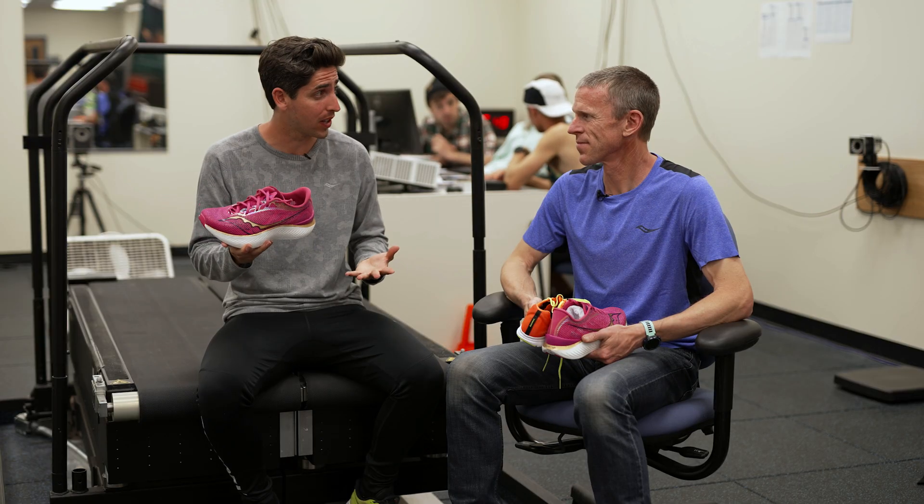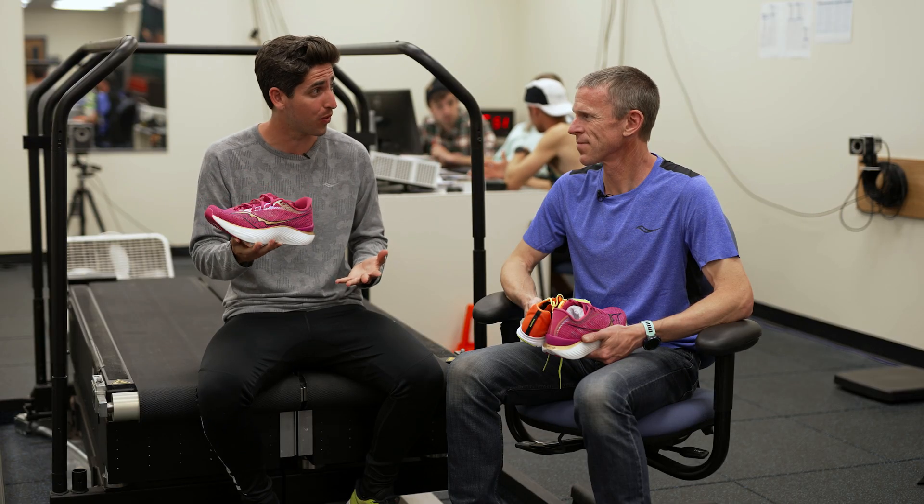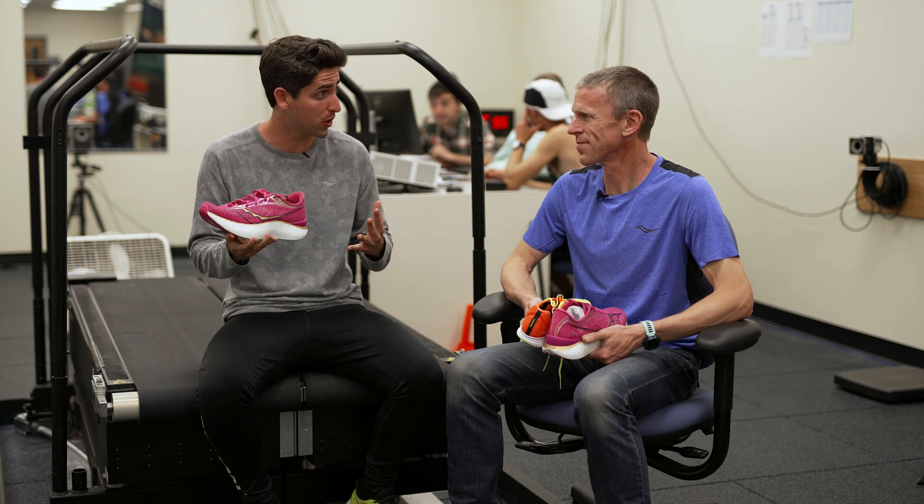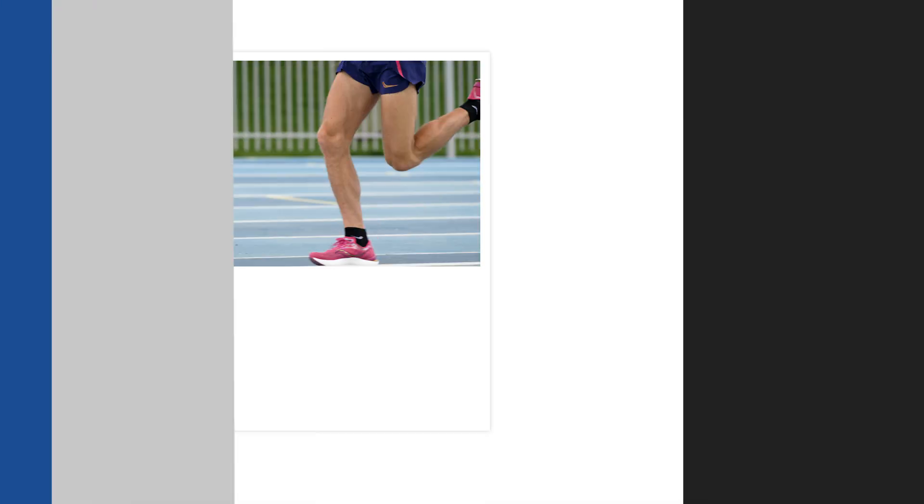I'll definitely have to agree — I've seen the benefits as well, everything from running a little bit faster and a little bit more efficiently, and those recovery benefits after your races or workouts. I think the super shoes, especially the Saucony Endorphin Pro 3, are game changers and I'm really excited to see what the future holds. There's exciting times ahead.